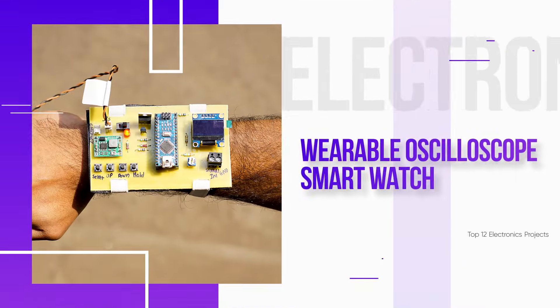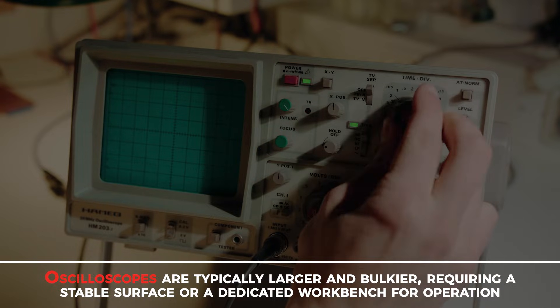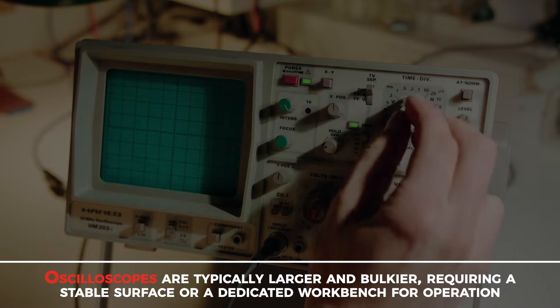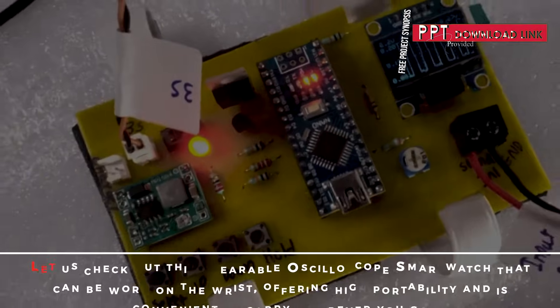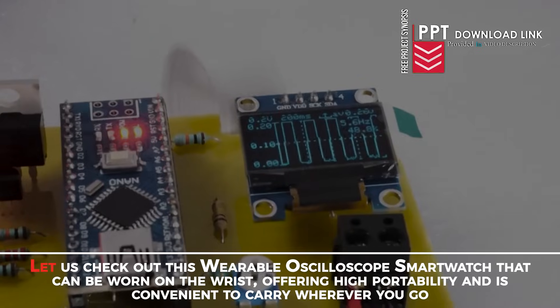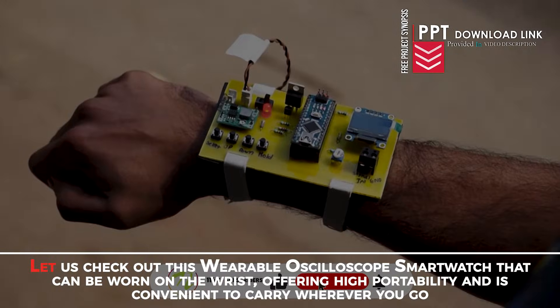Wearable Oscilloscope Smartwatch. Oscilloscopes are typically larger and bulkier, requiring a stable surface or a dedicated workbench for operation. Also, they are less portable compared to a smartwatch. Let us check out this wearable oscilloscope smartwatch that can be worn on the wrist, offering high portability and is convenient to carry wherever you go.